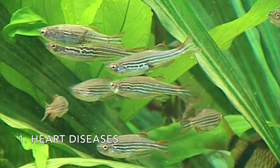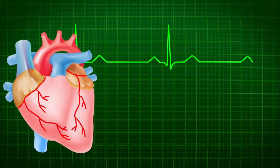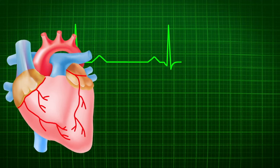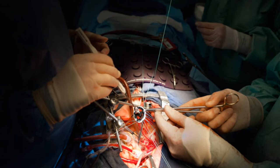Number one: heart diseases. Because of their ability to regenerate cells, scientists have been able to study the reasoning for various defects in a human heart's shape, size, and function. For example, zebrafish have been the ideal model in studies on how to repair cardiac scars that were formed from heart attacks.